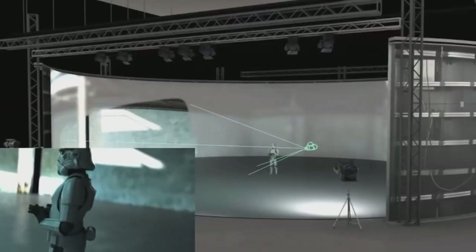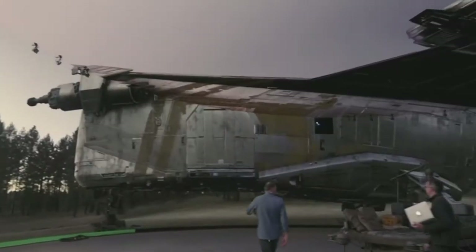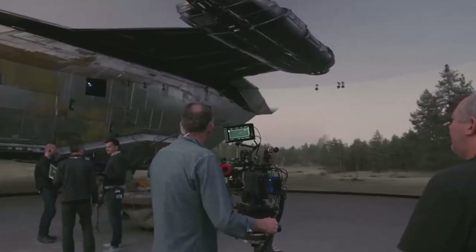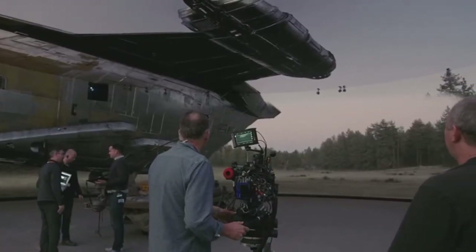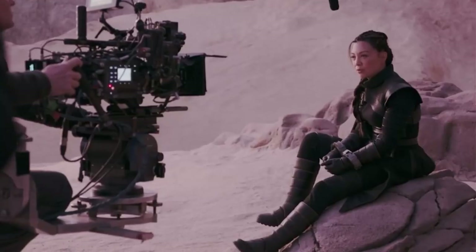The Mandalorian was the first major production to solely choose LED screens over green screen — all thanks to the combination of Unreal Engine, the world's most advanced real-time 3D creation tool. Unreal Engine, in conjunction with StageCraft, allows directors the ability to change the time, location, and lighting of a shot essentially at the tip of their fingertips, merging pre-production, production, and post. It's truly a relationship never seen before.